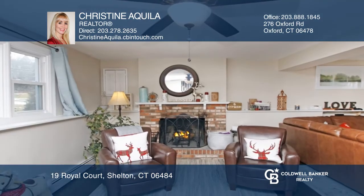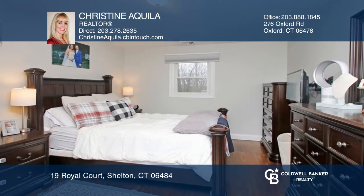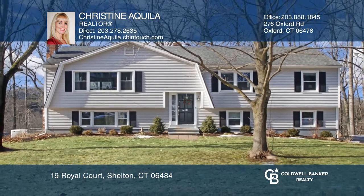A finished downstairs has a family room with a fireplace and a walkout to the yard. Nothing to do but move right in. Check out this property for yourself by scheduling a tour with Christine Aquila.